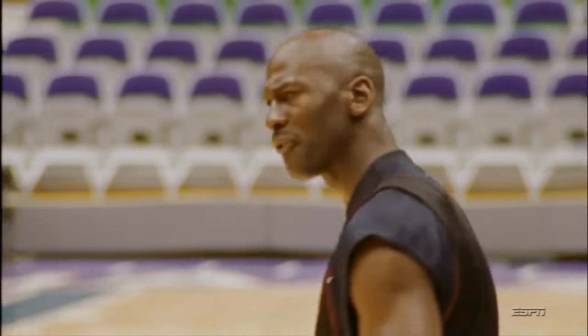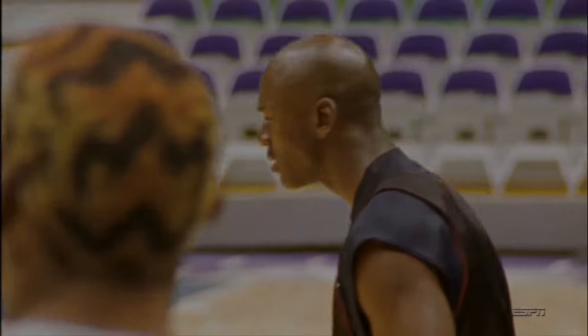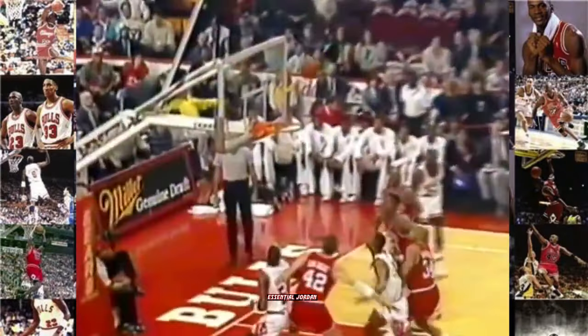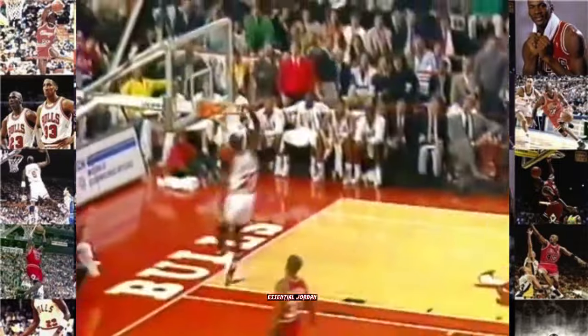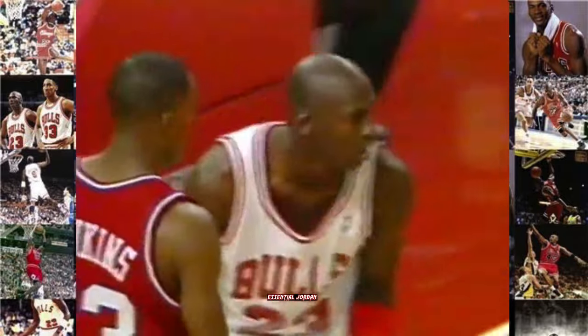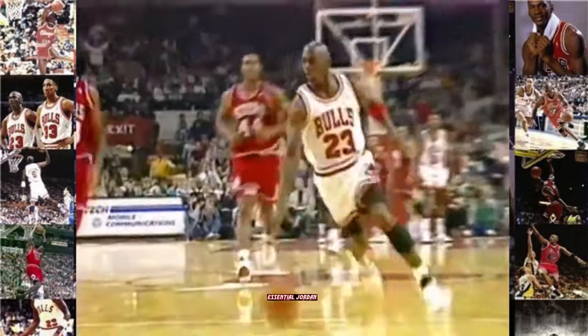I adore this guy. Take a look at the matchups early here — it's Dawkins on Paxson. Michael taking the first shot of the year. Another steal by Michael. Right now, Chicago's defense. Michael Jordan with a steal, igniting the crowd.